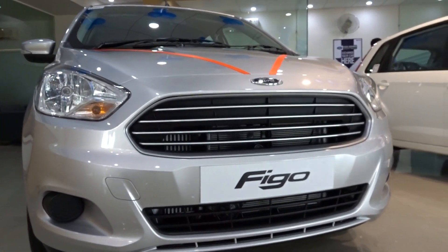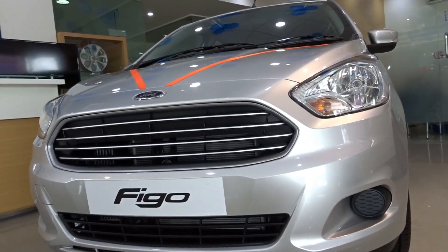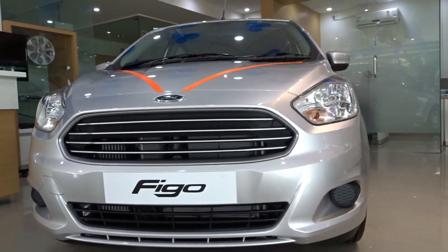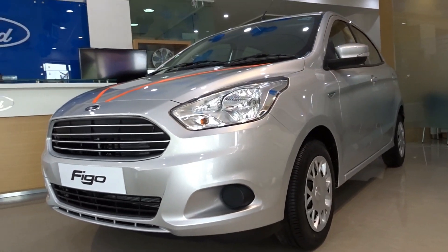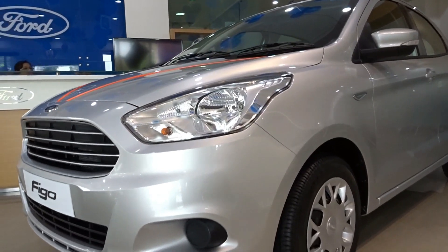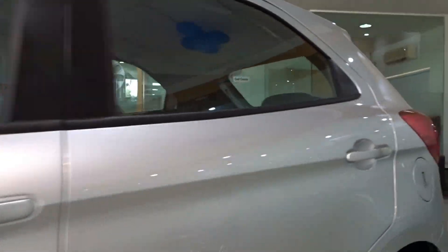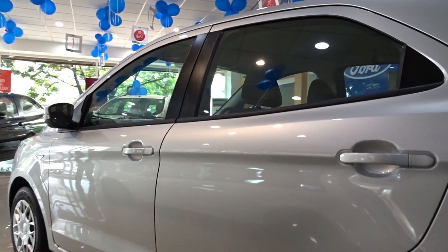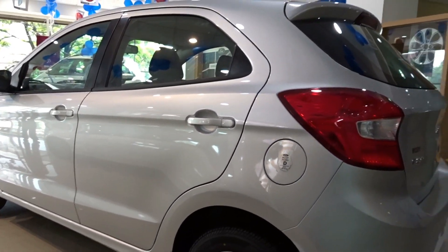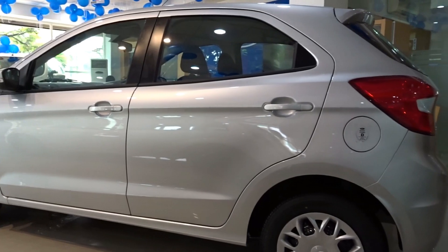You also get Ford MyKey, which we found on the Aspire. It enables you to lock the speed of the vehicle, ensuring complete control of your car even when it's in others' hands, and it allows you to control the music volume level of the car's music system. You also have something called a perimeter alarm — when the car detects someone trying to enter forcibly, it triggers an alarm, activates the theft indicator on the instrument panel, and flashes all the lights including the front headlamps and rear lamps. In the middle two variants we get a MyFord Dock which holds your mobile, MP3 player, or navigation device and allows you to integrate it with the car's infotainment system.